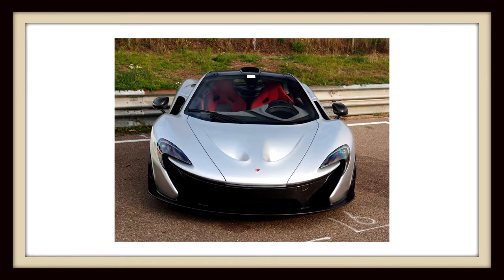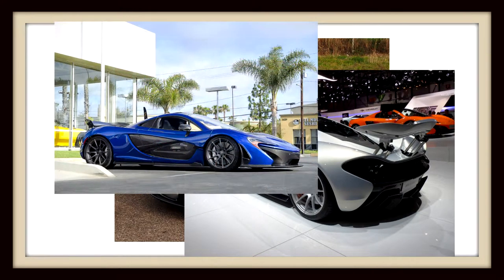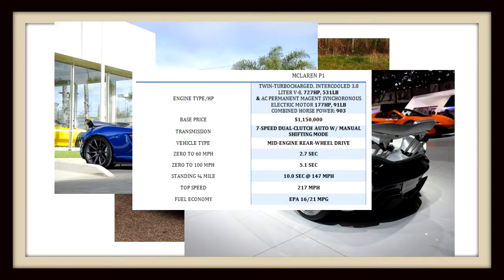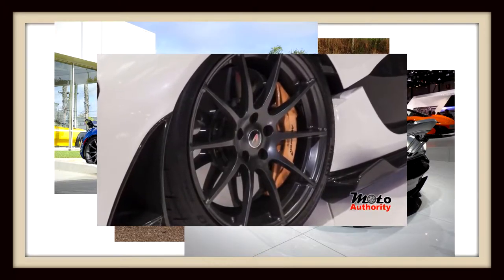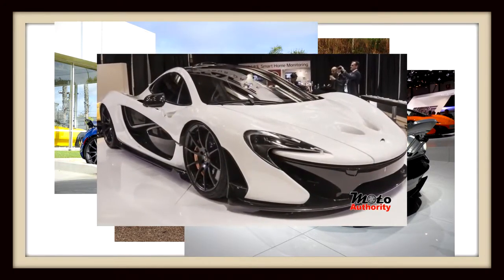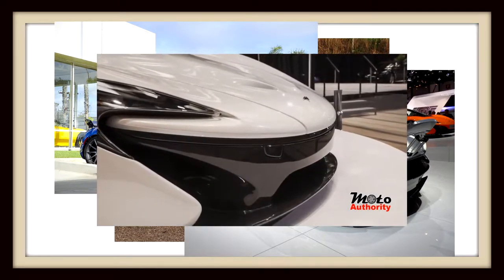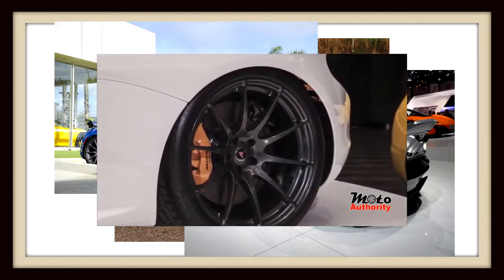Next up on the list, the one and only McLaren P1, coming in at a staggering $1.15 million. At its heart, it has a twin-turbocharged, intercooled 3.8 liter V8 and one electric motor for a combined 903 horsepower. It's a mid-engine, rear-wheel drive car. It does 0-60 in 2.7 seconds, 0-100 in 5.1 seconds — that's mind-blowing — and a standing quarter mile in an even 10 seconds, with a top speed of 217 miles an hour.